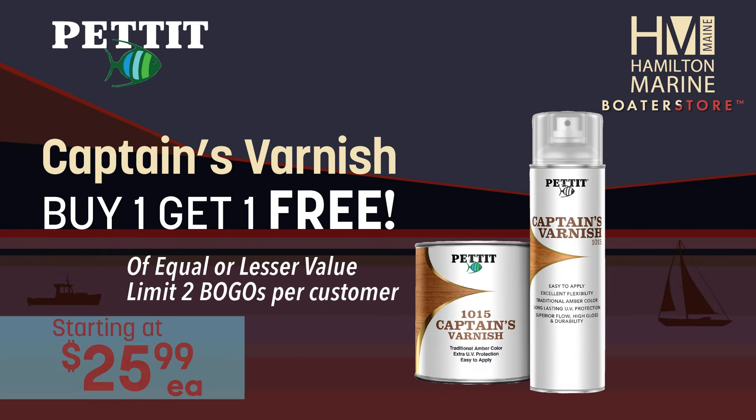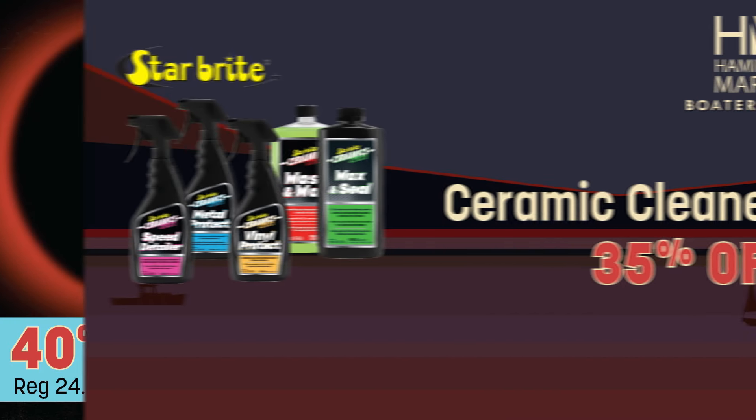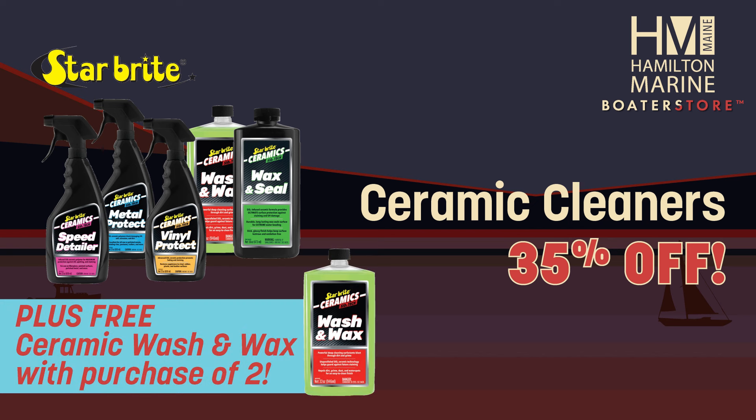Save on Pettit Captain's Varnish — buy one, get one free. Folding dock carts only $14.99, 40% off. Starbright Ceramic Cleaners 35% off, plus free ceramic wash and wax with purchase of two ceramic cleaners.